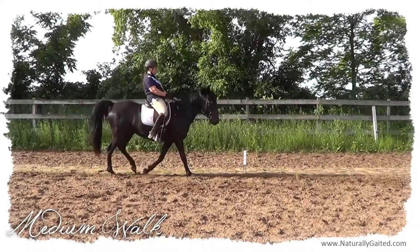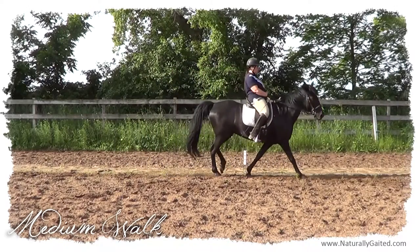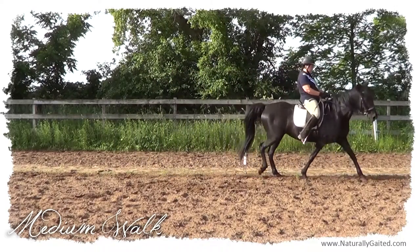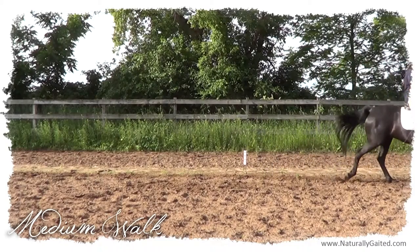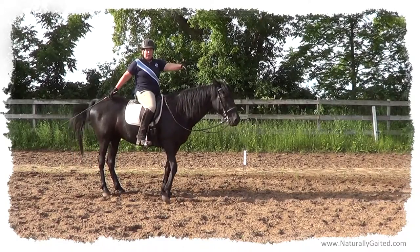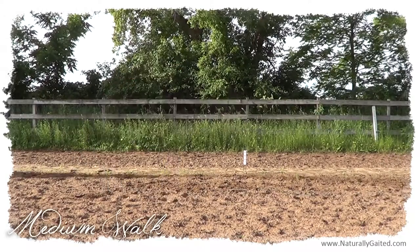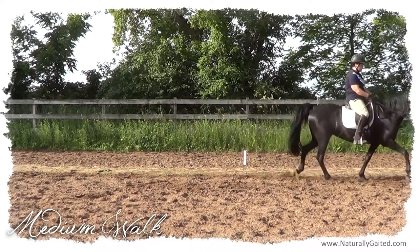The head nod includes the whole neck and head, all the way through the shoulders and body, timing with the steps of the hind leg. So the head nod really affects the entire body of the horse, and it's connected through the rider's seat, legs, and hand aids.